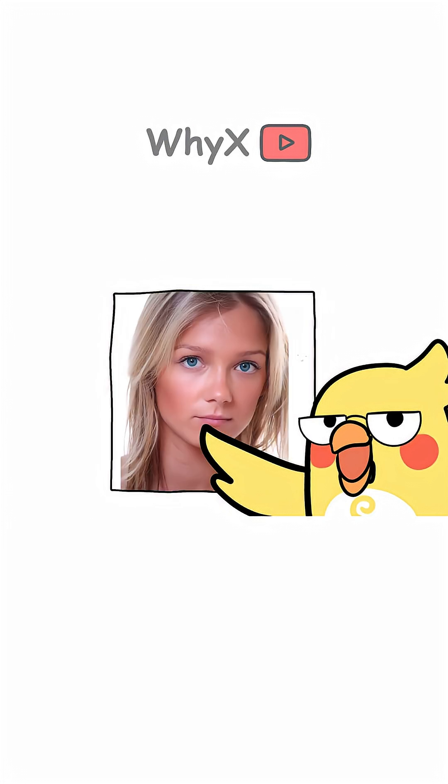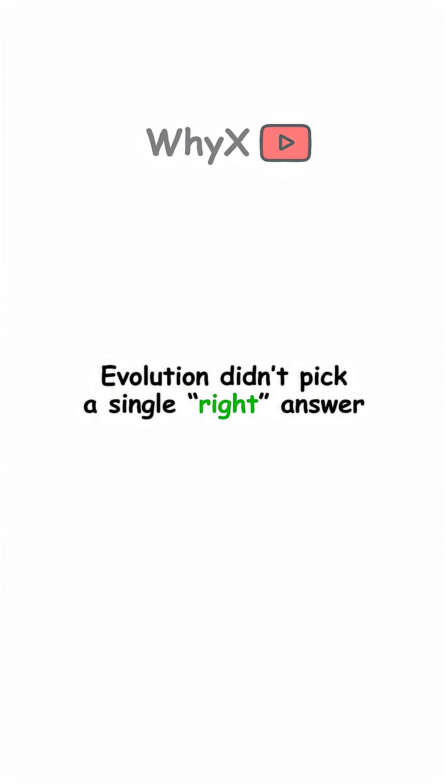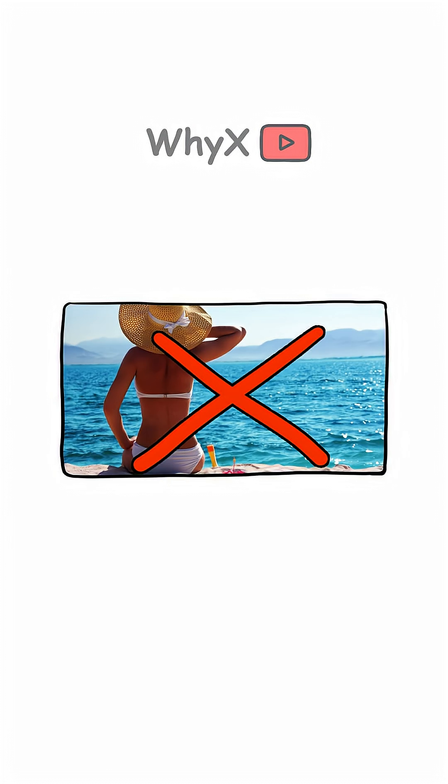Some groups have olive tones, reddish undertones, or even freckles as adaptations to their specific UV environment. Evolution didn't pick a single right answer — it built a palette. And no, your tan from last summer doesn't count as evolution.